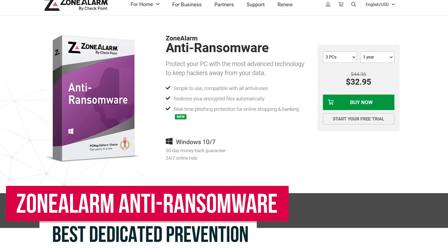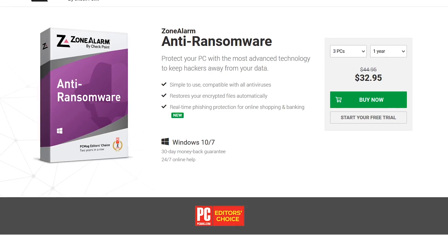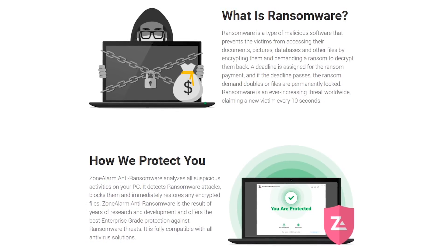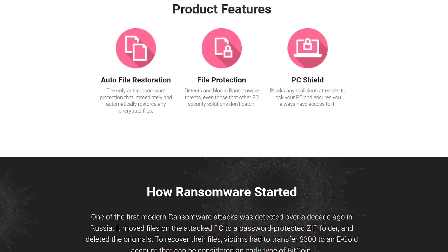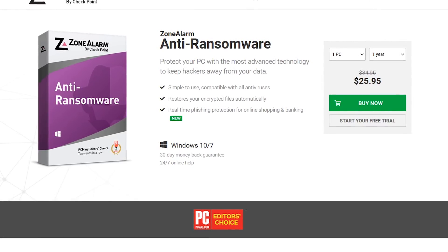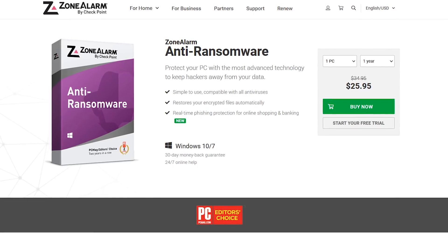It's best for those of you satisfied with your current antivirus program, wanting something solely dedicated to attacking ransomware. It's extremely easy to use, with no complicated settings to mess with. Unlike most security programs, it's completely compatible with all other antivirus software, so it can be run at the same time with no conflicts or issues. In addition, it'll automatically restore any files that were encrypted, and with its PC Shield feature, it will block any attempts to lock your PC. ZoneAlarm Anti-Ransomware is only available for Windows, with pricing when not on sale that starts at around $35 per year. If you click that green Buy Now button, you can get a 30-day free trial to try it out.